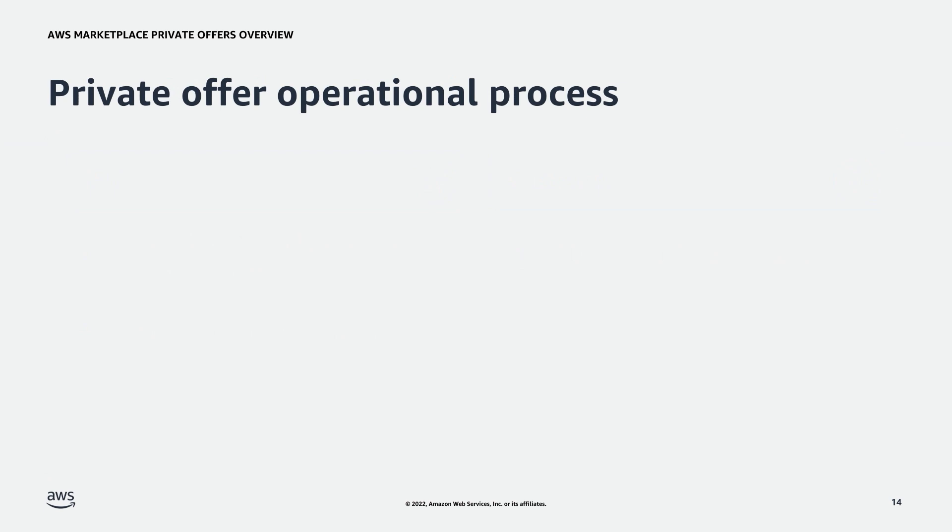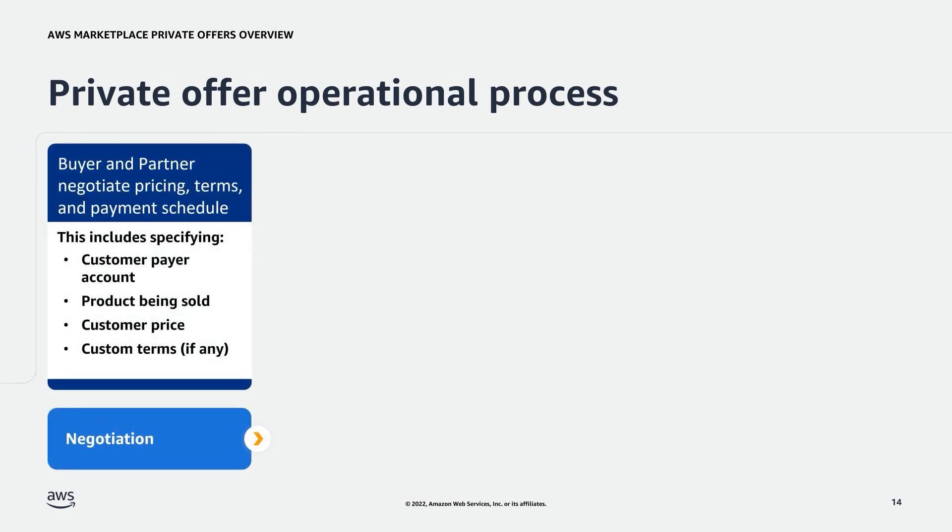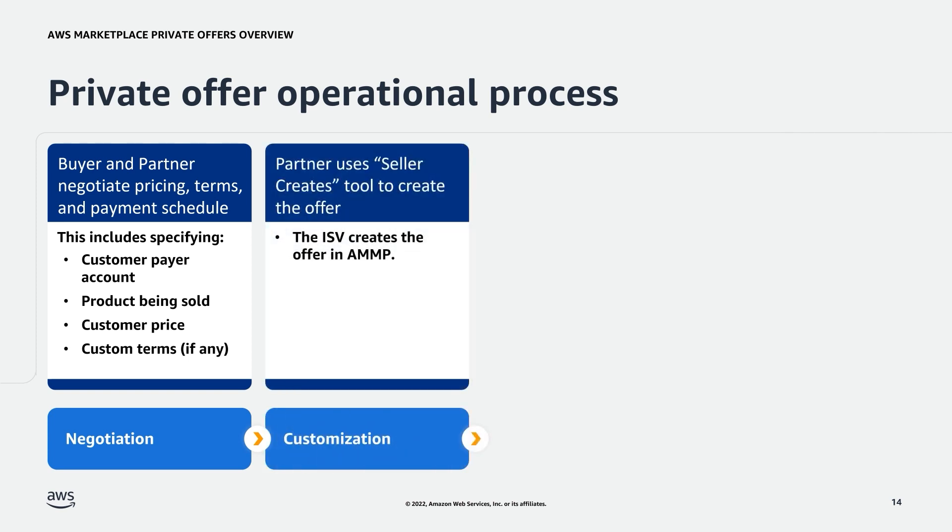Now, let's take a deeper dive into the private offer operational process. First comes negotiation. This is when the buyer and partner negotiate custom pricing, terms, and the payment schedule. This step happens between the partner and the buyer independently, outside of AWS. Next comes offer customization. Once the buyer and partner have come to an agreement on the pricing, the payment schedule, and the terms, the ISV needs to create the offer. Previously, the partner had to manually enter information into a form for customization. Now, the partner can use the Seller Creates tool to create the offer using AMMP. The partner can do this step independently without being in touch with the AWS team through the platform.